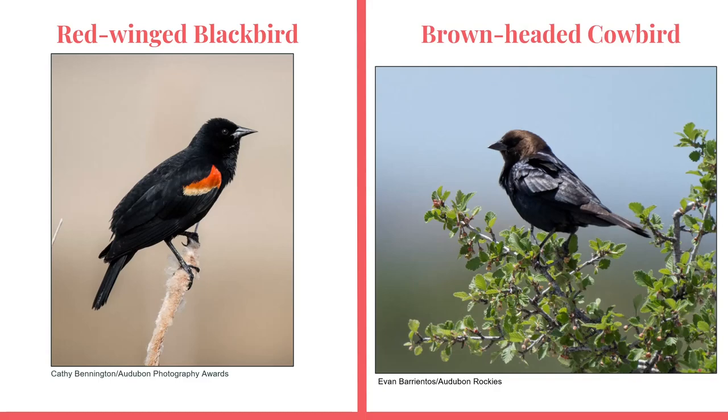Finally, the brown-headed cowbird could potentially confuse beginning birders for a red-winged blackbird. Just like the other common blackbirds discussed, look for the red-orange wing patches on the red-winged blackbird. Also, as the name suggests, the brown-headed cowbird will have a brown head, which red-winged blackbirds lack.